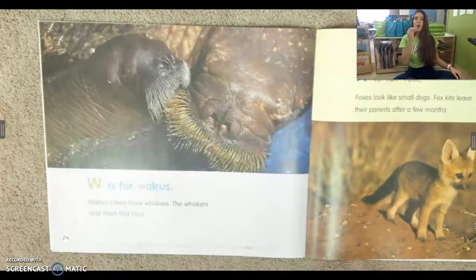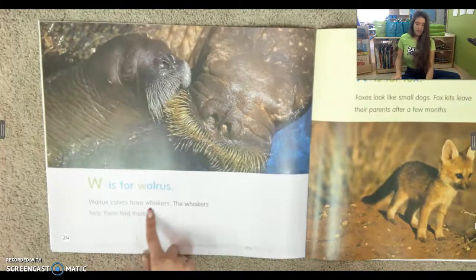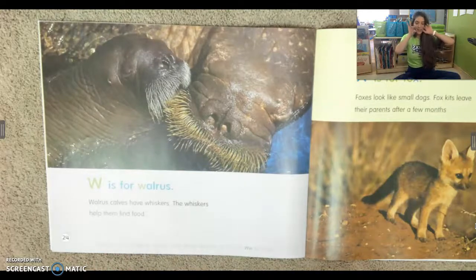W is for walrus. Walrus calves have whiskers. The whiskers help them find food.